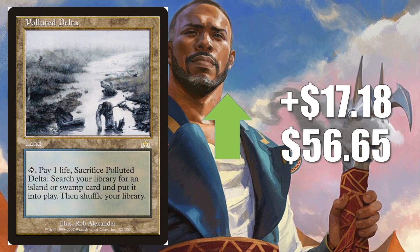Fetchlands are here again. Number 2 is Polluted Delta — this is the one from Onslaught, up $17.18 to $56.65. The Ally Fetchlands did get a reprinting in Khans of Tarkir, so a lot more copies got out there compared to the enemy fetches. Even with those extra copies, these early Onslaught ones are starting to move already pretty aggressively. Those Khans ones are moving this week too — some were moving $1, $2, even close to $3. Definitely pay attention to them too.